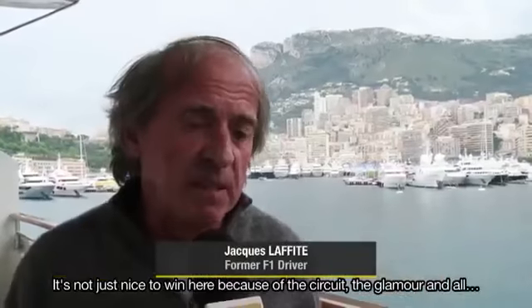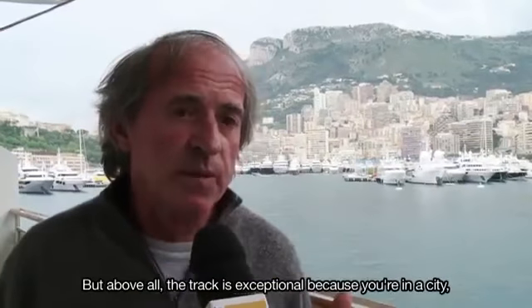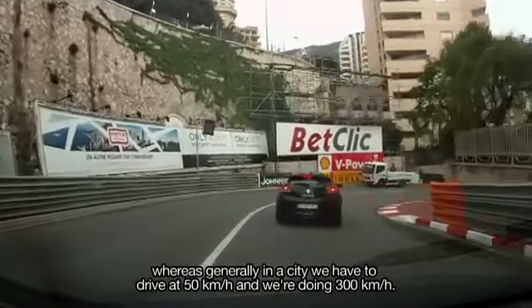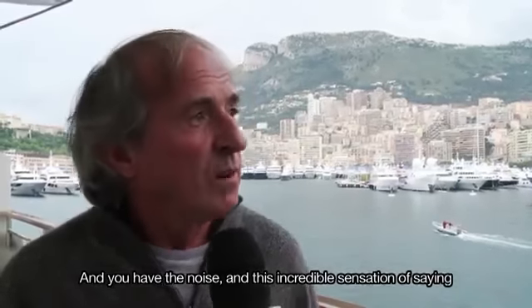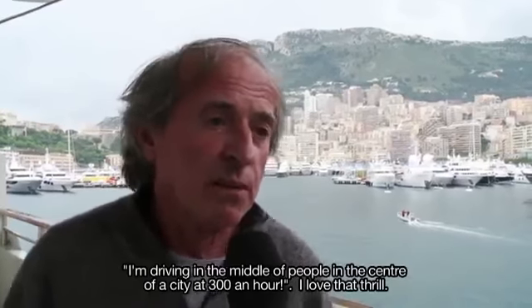It's only nice to win here because of the circuit, the glamour, but especially because the track is exceptional. You're in the city, so generally in the city you drive at 50, but we're driving at 300. You have this sense of saying the noise, driving in the middle of people in the city at 300. I love this atmosphere.